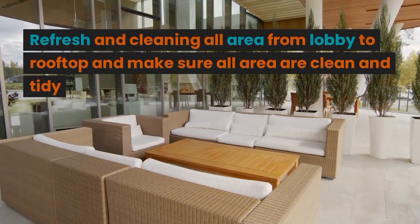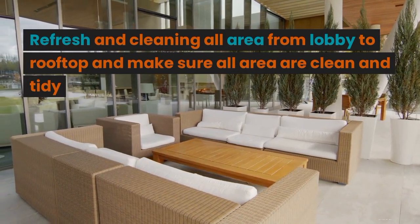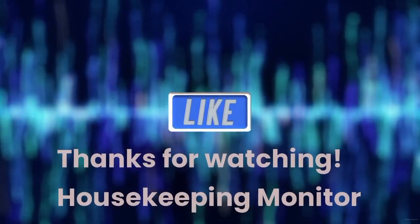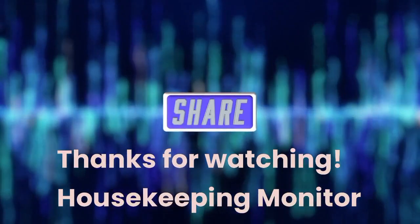All Public Area: Refresh all public areas and make sure all are clean and tidy. Thanks for watching. Please like, share, and subscribe to the Housekeeping Monitor channel.